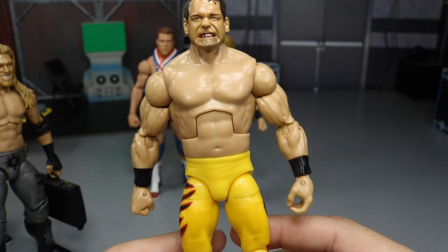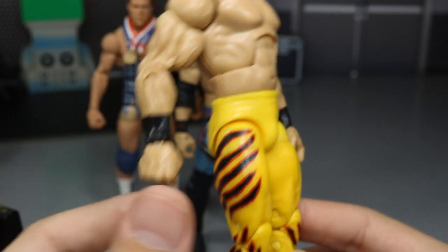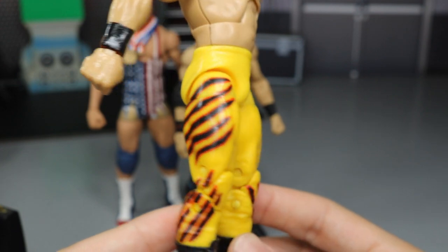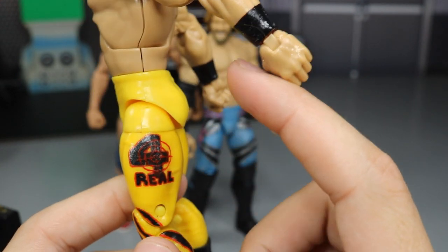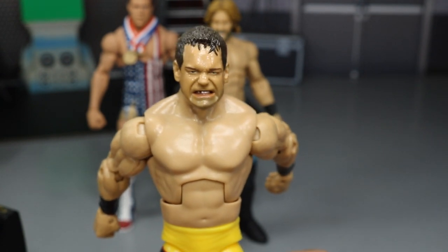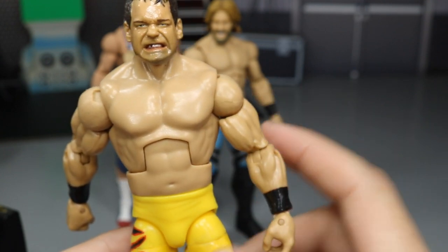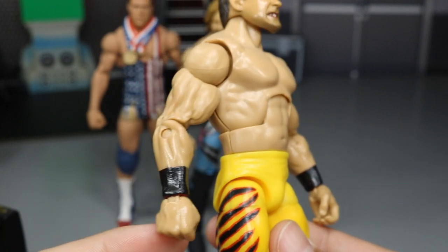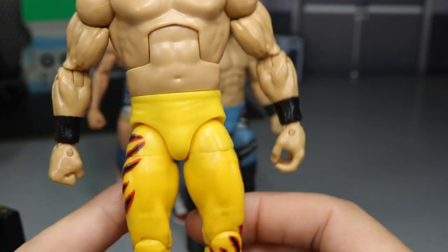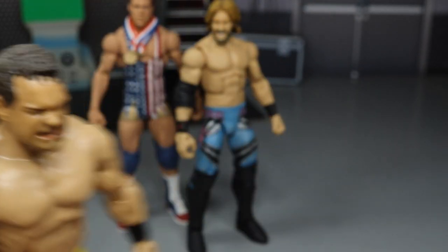One of my favorite moments ever — the first ever Money in the Bank. As a child it made me cry when Edge won because he took a chair to my favorite wrestler of that era: Chris Benoit. We also have a mid-2000s Chris Benoit custom made by Barancho Customs on Instagram. It's a mid-2000s era custom in the yellow, black, and red with the logo on there. The perfect formula: use the Deluxe Aggression Jake's head scan, the Stone Cold torso, and John Cena arms. A really clean figure that represents Chris Benoit very well.